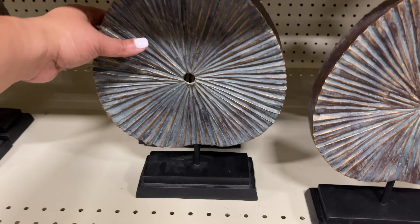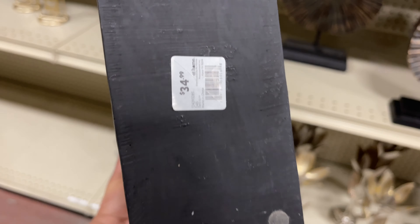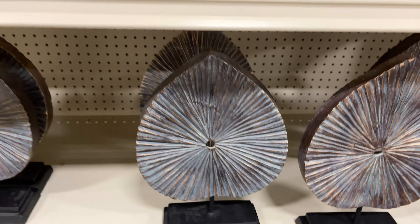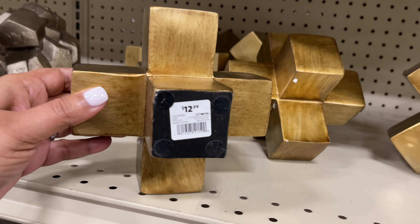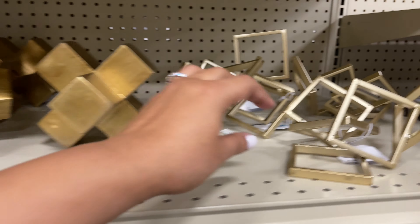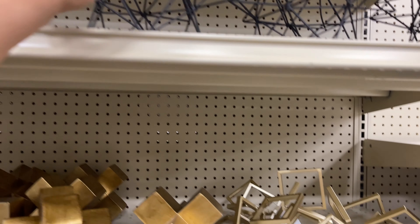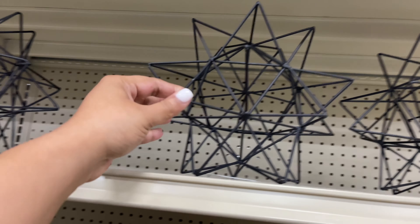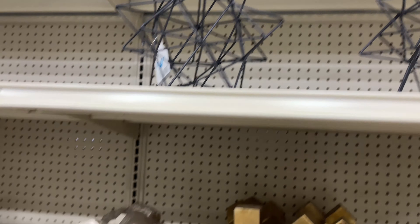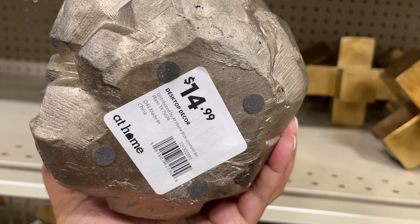Over here it's a whole bunch of tabletop decor and different things. $35 for this one — it's fairly heavy. I thought this was cute for $13; I think it's the gold that's calling me. $10 for this one — cute too. I'm loving all these different shaped things. Not so much into this one though — it's $15.